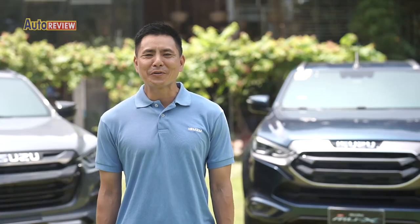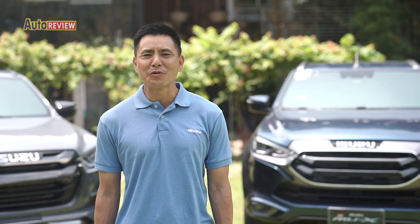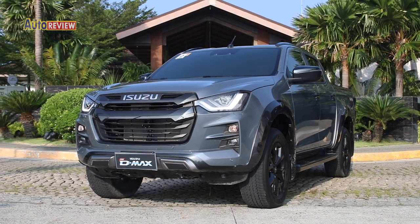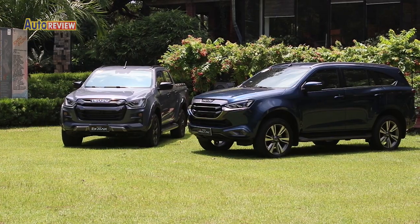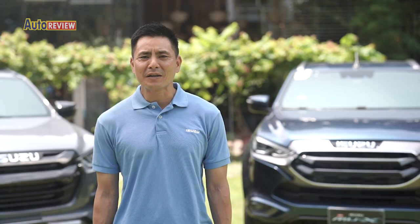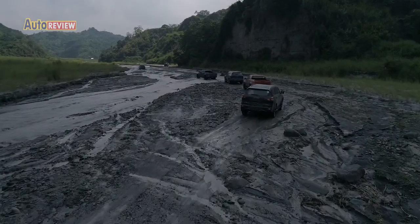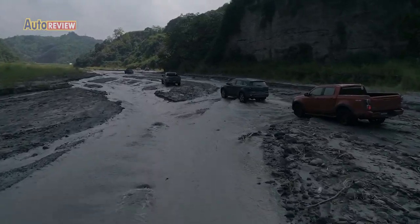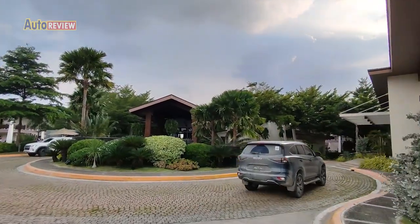Going on weekend adventures or short-term drives like this is the lifestyle that Isuzu wants to promote with these new models. They have upgraded the looks to a new premium styling while keeping the core values of Isuzu durability, fuel efficiency, and now 5-star safety. They believe it's a total package that families can really enjoy for a very long time. After all the activities, they stayed the night at ASEA Hotel in Subic, Zambales.